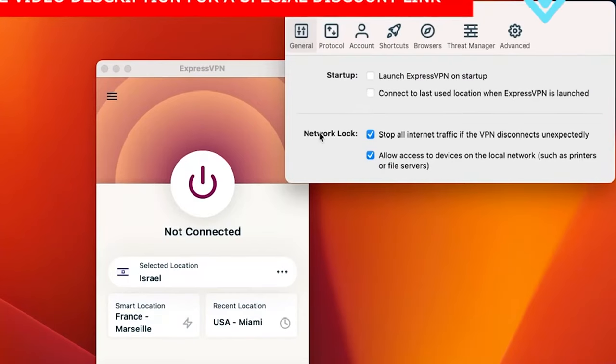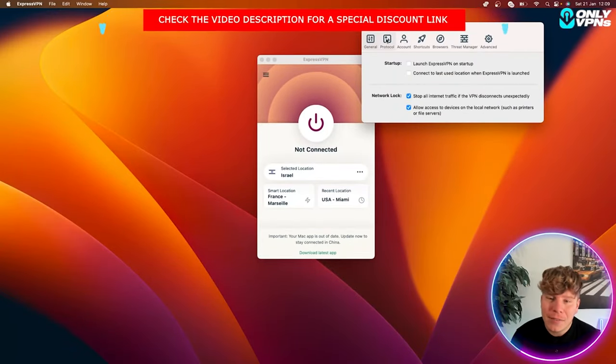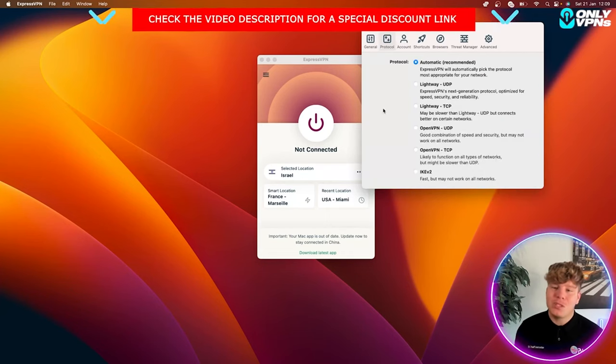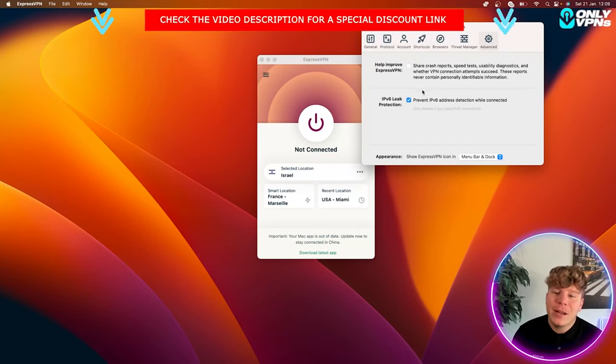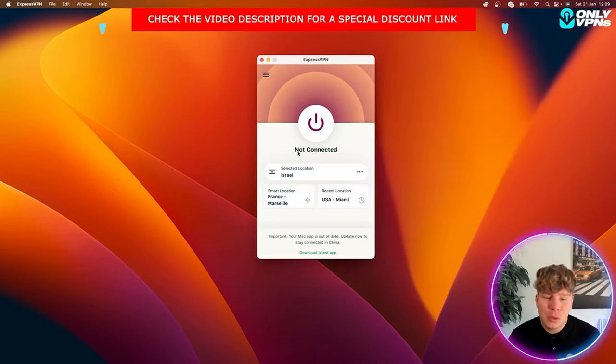You can also connect to the last location used — so wherever you last connected, like Israel, it will reconnect there. Network Lock — you want to have this on. For internet traffic you've got your protocols; I have it on Automatic so it chooses the best one for my network at the time. Go through everything, be comfortable, check out the Advanced settings as well.